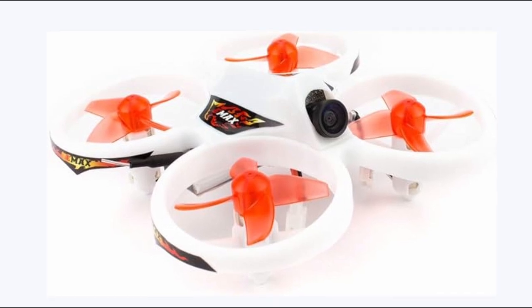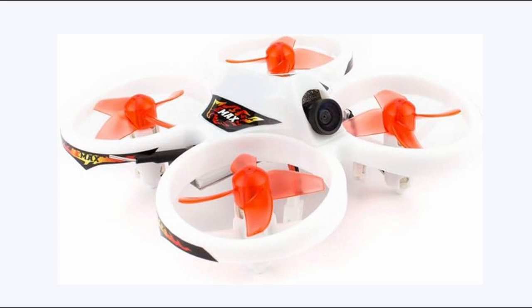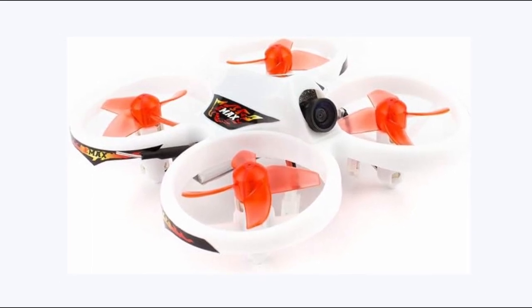While the EasyPilot FPV drone may seem pricey for beginners, its durability and built-in propeller guards make it resilient to crashes, ensuring long-lasting enjoyment for aspiring drone pilots.